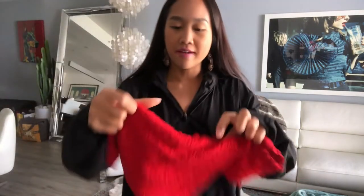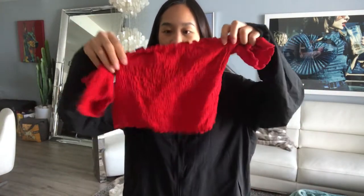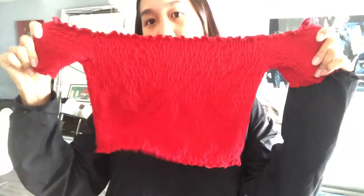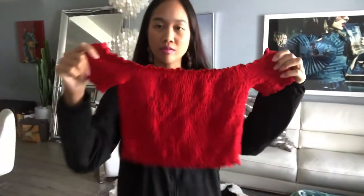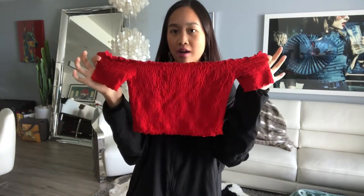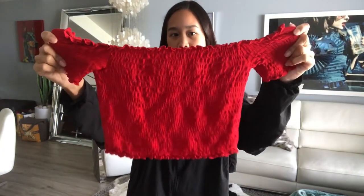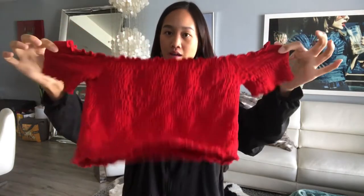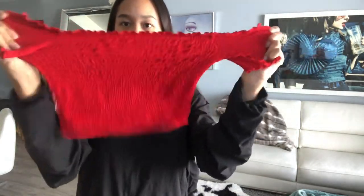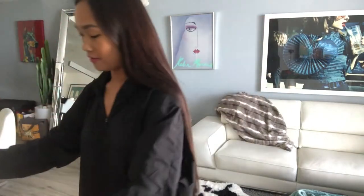So first off I have the top, which is a really cute red off-the-shoulder crop top, bright red from Forever 21, one of my favorite clothing stores. And it's stretchy and super comfy.